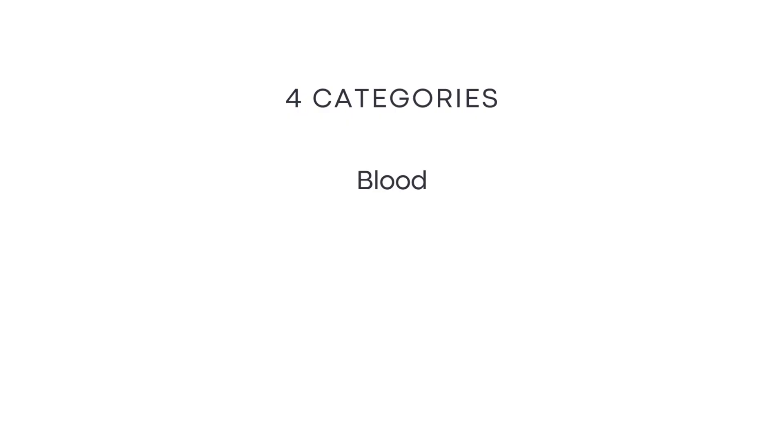I divided the discussion into four categories: blood, liver, kidney, and lupus activity. But like I said in the disclaimer, I am not a doctor and this is all based on the research I did and what I understood from it.